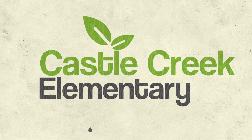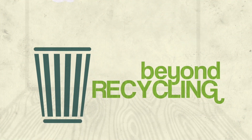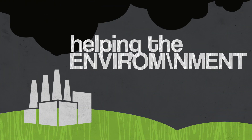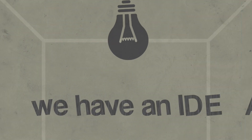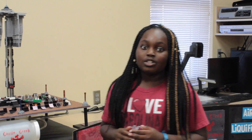Castle Creek Elementary, a green school. When you think of a green school, you usually think of people picking up after themselves at lunch or recycling paper, cans, or plastic. But Castle Creek is not like normal schools. Castle Creek has a robotics team that has come up with an amazing idea that can clean water and send it to a city.